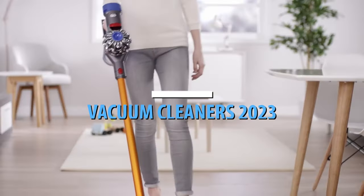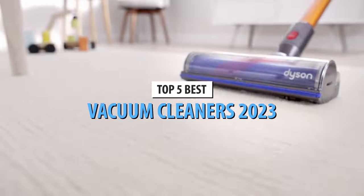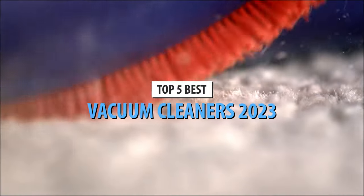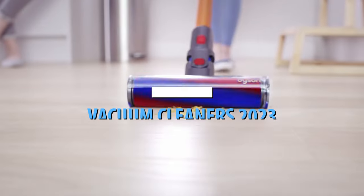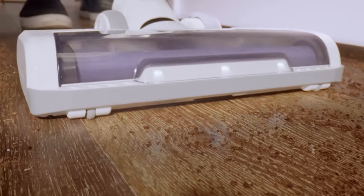What's up guys, today's video is on the top 5 best vacuum cleaners in 2023. Through extensive research and testing, I've put together a list of options that'll meet the needs of different types of buyers. So whether it's price, performance, or a particular use, we've got you covered.